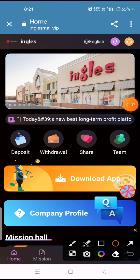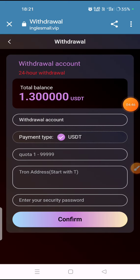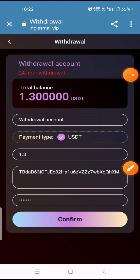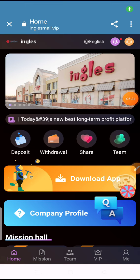Now I will tell you how to withdraw your money. Click on the withdrawal option and you will see the withdrawal interface. Fill in your withdrawal account, your USDT amount, your wallet address, and confirm your password, then click confirm. I filled in all my details, clicked confirm, and my withdrawal was successfully completed.